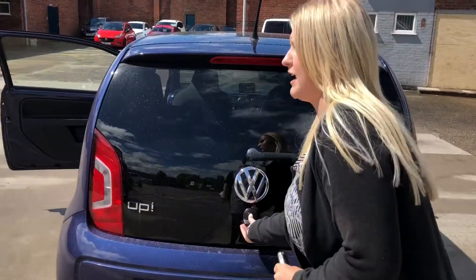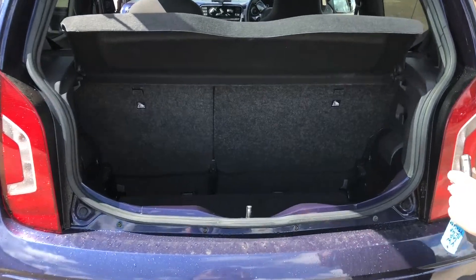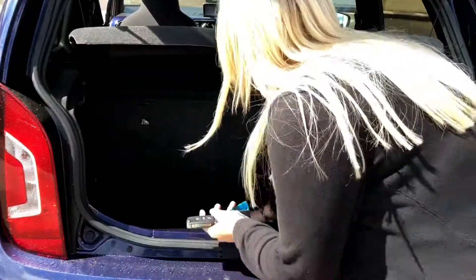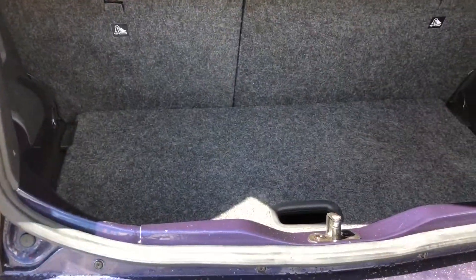So I'll take you inside our boot now. As you can see it's nice and deep and a little bit spacious as well. I've also got a trick to show you — we have got a nice split-level boot.